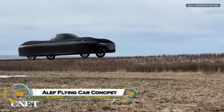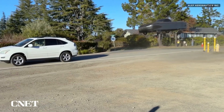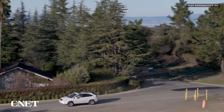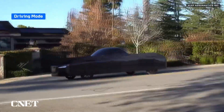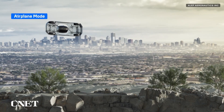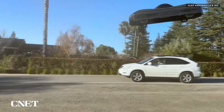The Aleph flying car concept is a bold step into the future of transportation, combining the convenience of a road vehicle with the freedom of flight. Developed by Aleph Aeronautics, this fully electric car drives like a normal vehicle on the road but can take off vertically and fly over traffic with the push of a button. What sets it apart is its unique design — the cabin stays level while the outer body rotates, allowing it to fly sideways like a drone.